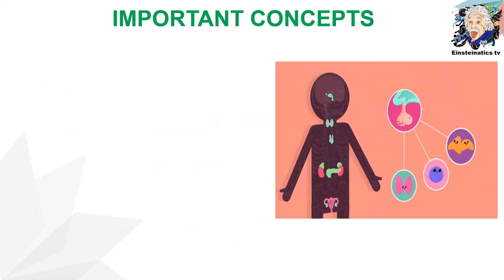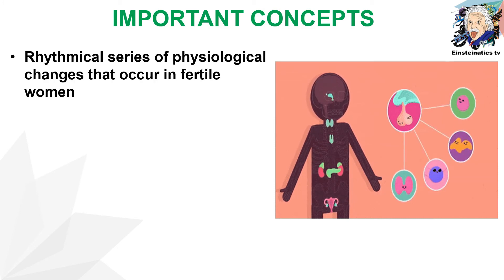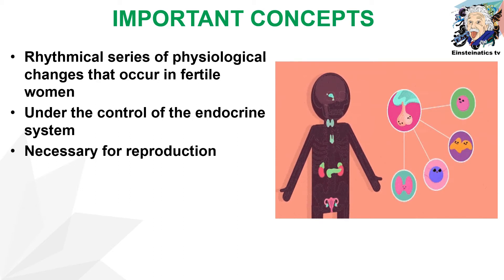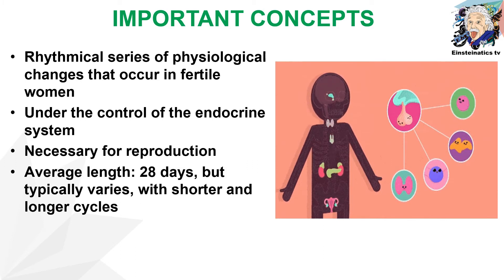What are the important concepts we should remember when dealing with the menstrual cycle? First, it is a rhythmical series of physiological changes that occur in fertile women. The menstrual cycle is governed by the endocrine system and is necessary for reproduction. The average length is 28 days, but this typically varies with shorter and longer cycles, meaning it is not the same for all women.